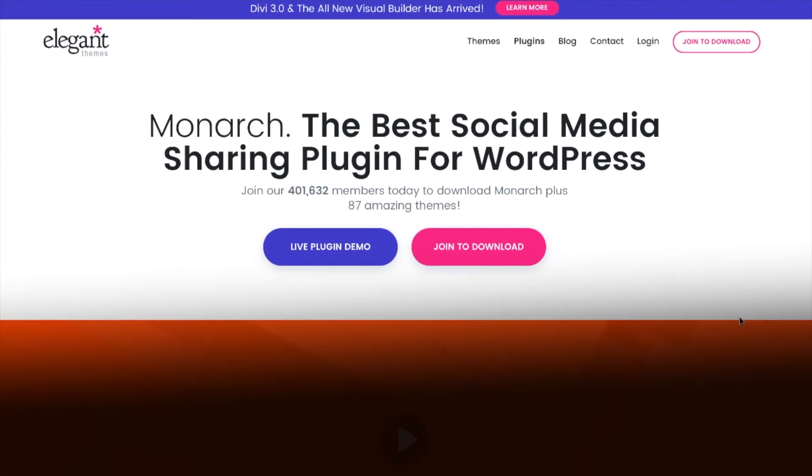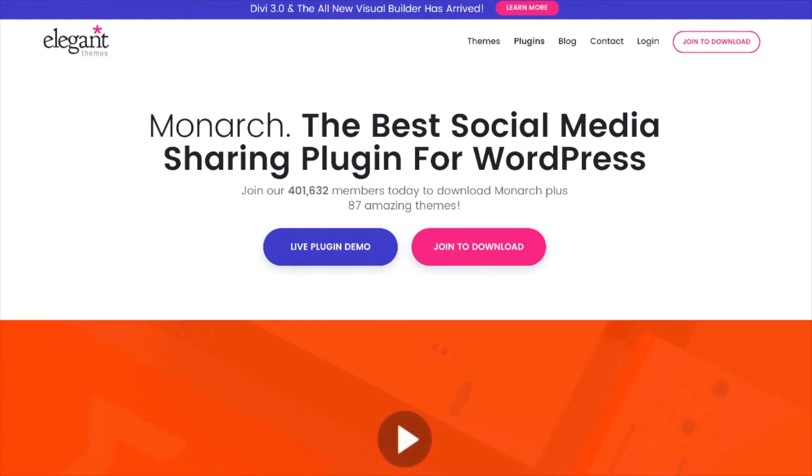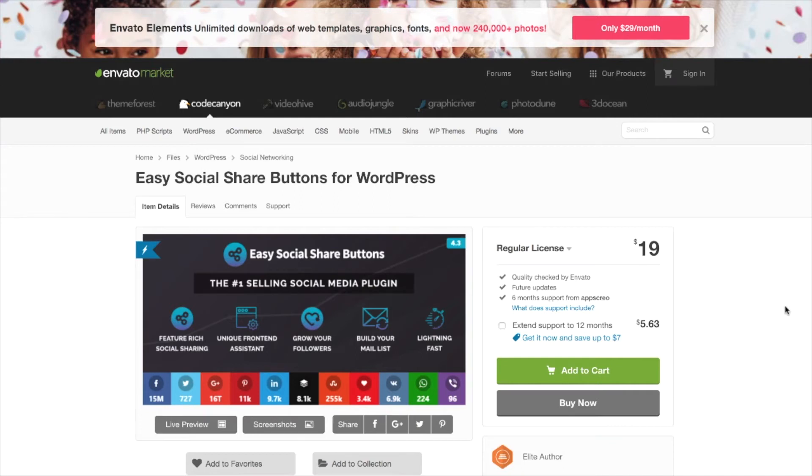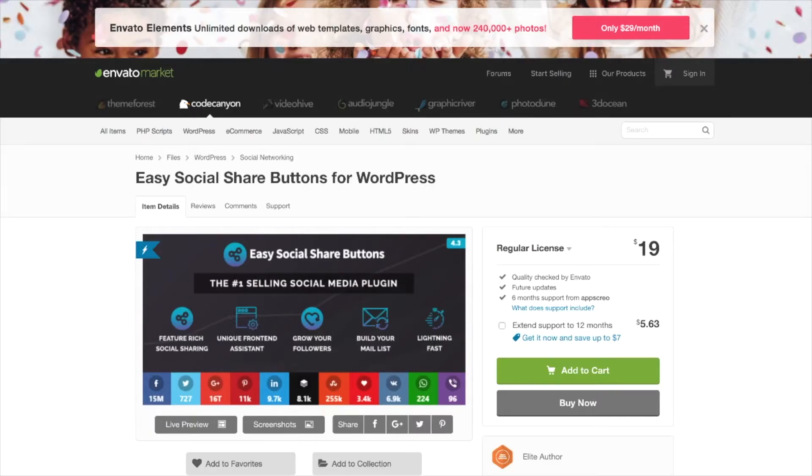Another good option is called the Monarch plugin from Elegant Themes, which does a lot of the same stuff, but what I like about it is that it's a lot more user-friendly — much easier to get to the end result faster. Easy Social Share Buttons gives you so many options that it's kind of easy to get lost in the shuffle. Monarch gives you fewer options, but all the options look really good and the interface is easier to use. If you're more of a WordPress novice, Monarch is probably the option for you, but if you have a very specific idea of what you want, Easy Social Share Buttons may be the better choice. Either way, I've used them both and think they both work great.